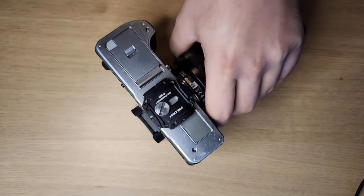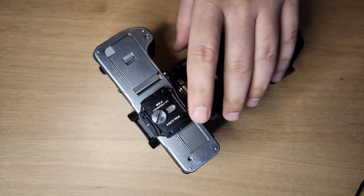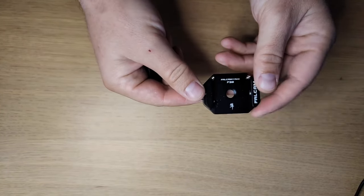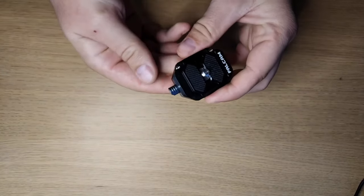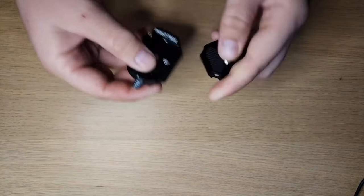On the bottom of this camera I have a clip made by Ulanzi — it's a quick-release clip. I attach that clip to the bottom of the camera, then attach this little receiver onto a tripod or anything else I want to clip the camera to, and I can just slide it in. To release it I just press this button, and if I turn it I can lock it.